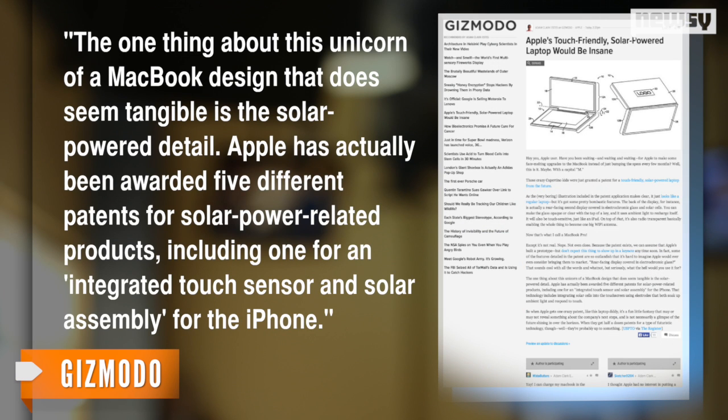But a writer for Gizmodo points out, just because the product as a whole may never see the light of day doesn't mean all of its features are doomed. He notes the solar idea has come up before, writing: 'The one thing about this unicorn of a MacBook design that does seem tangible is the solar-powered detail. Apple has actually been awarded five different patents for solar-powered-related products, including one for an integrated touch sensor and solar assembly for the iPhone.'